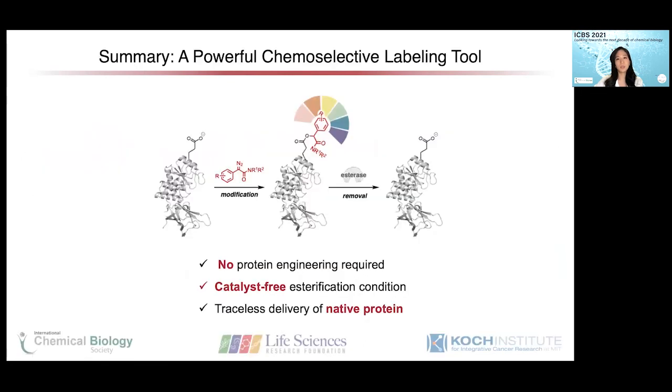In summary, our group is developing powerful chemo-selective labeling tools for proteins, which do not require protein engineering or any toxic catalyst to modify proteins. And lastly, it's bioreversible, allowing a traceless way to deliver native protein. Thank you for watching.